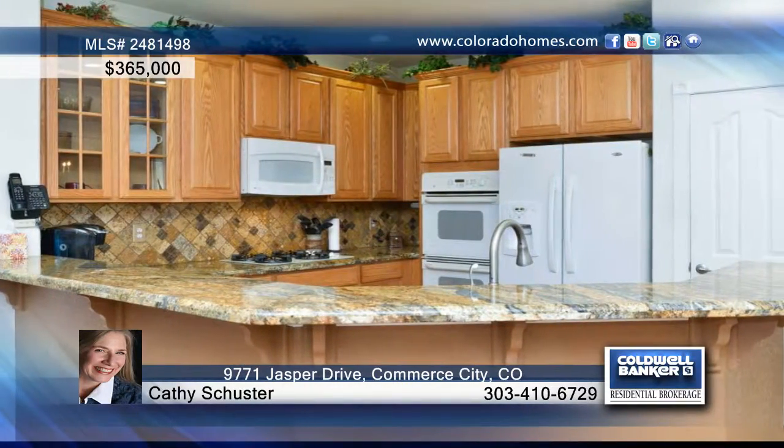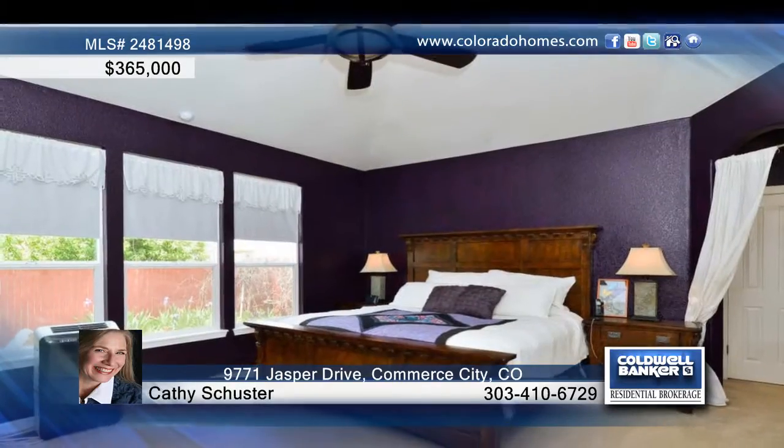The open main floor kitchen has 42-inch cabinets, slab granite countertops, custom tile backsplash, double oven, plus much more.